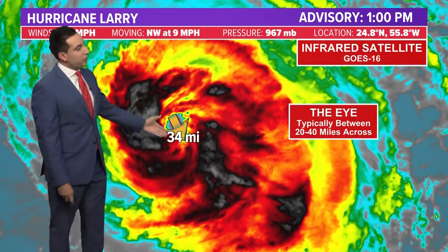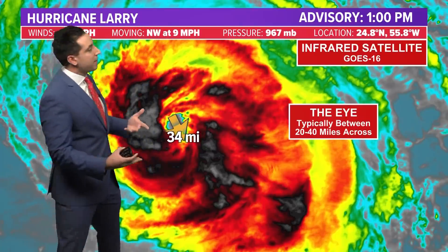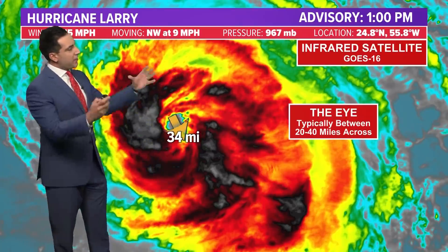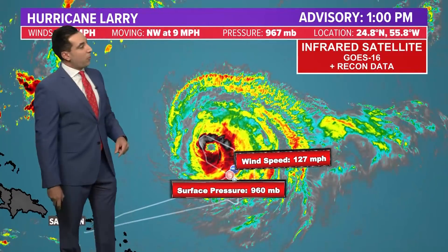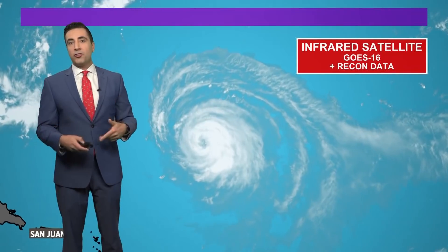There's the measurement on the eye: 34 miles — about half the size it was just 24 hours ago. Normally you see an eye anywhere between 20 and 40 miles in diameter, so we're right within that range. That shrinking of the eye could potentially lead to a jump in intensity if the storm picks up forward speed. The latest recon mission found a pressure around 960 millibars and a wind speed of 127 mph, notably found pretty far away from the center — an indication that the wind field is quite large and getting bigger as Larry heads north.